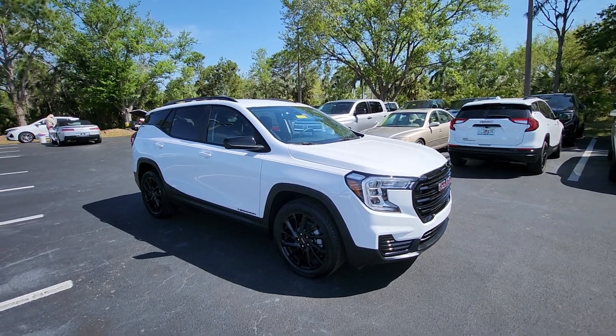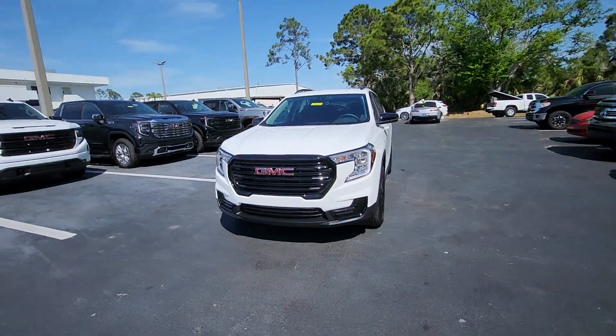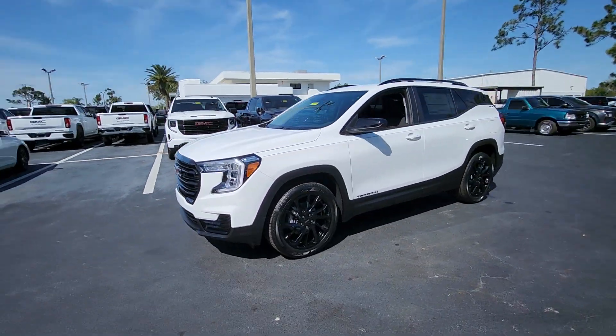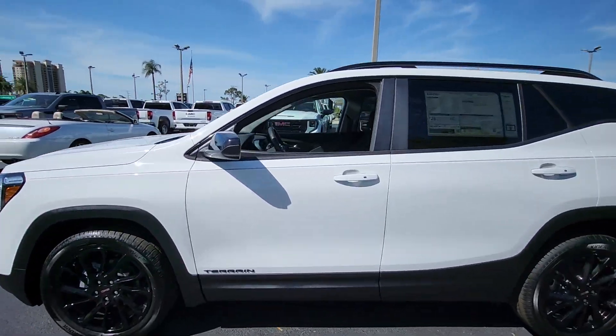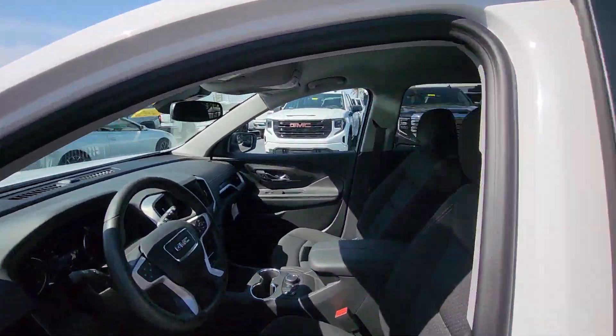Picture yourself in the 2024 GMC Terrain. Here's a handsome terrain that delivers comfort and security along with the latest in user-friendly connectivity. Flexible, versatile, and fuel efficient, it's ready to take you places.